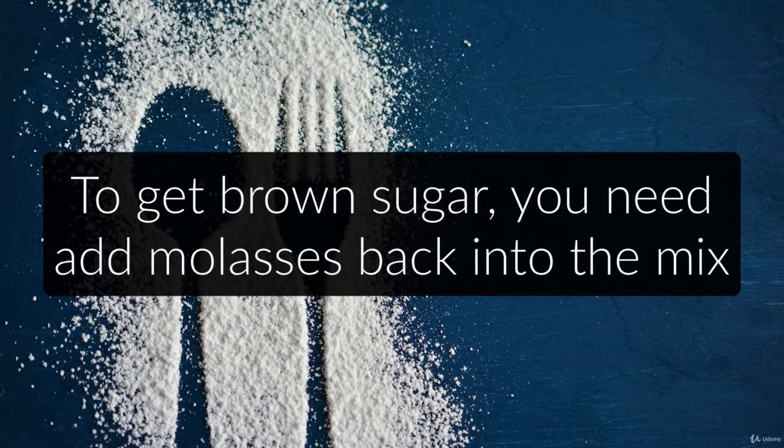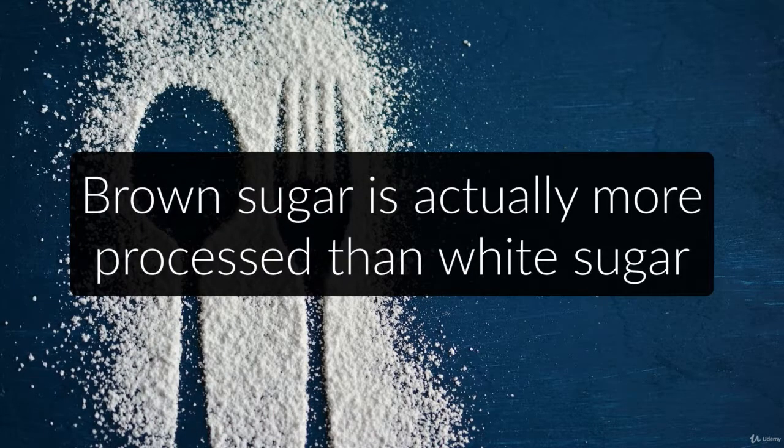The molasses also allows the sugar to hold more moisture, which makes it better for baking. As you can see, the manufacturing of white and brown sugar is practically the same, and brown sugar is actually a tiny bit more processed.